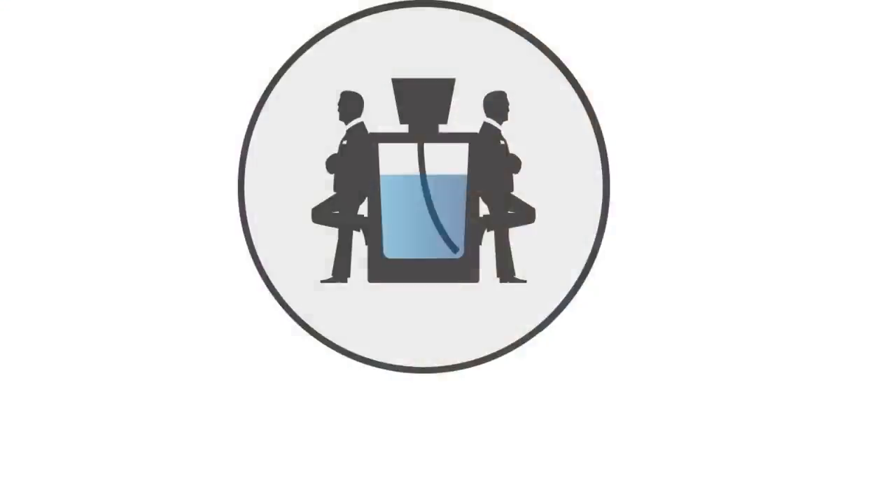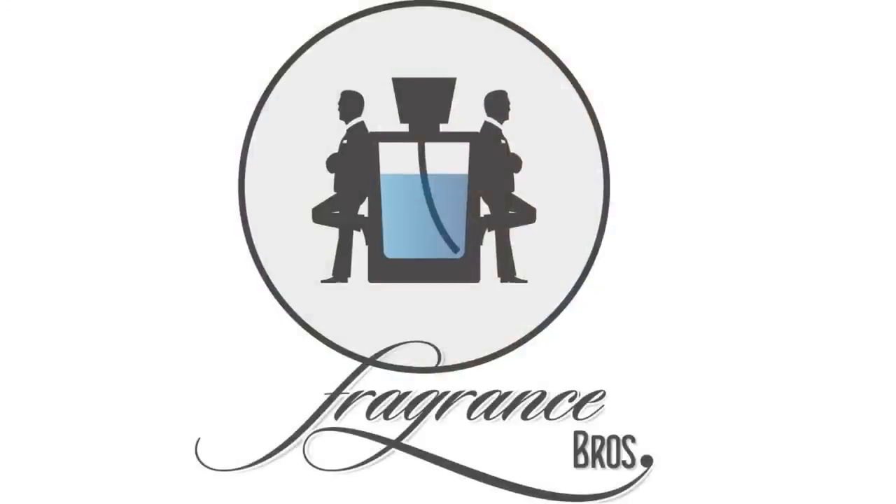Got a discontinued gem for you. Hey, Fragrance Family. I'm Dave and I'm a Fragrance Bro, your best source for everything fragrance related. Today I have a video on a great fragrance that is a discontinued gem — and that is Juicy Couture's Dirty English.